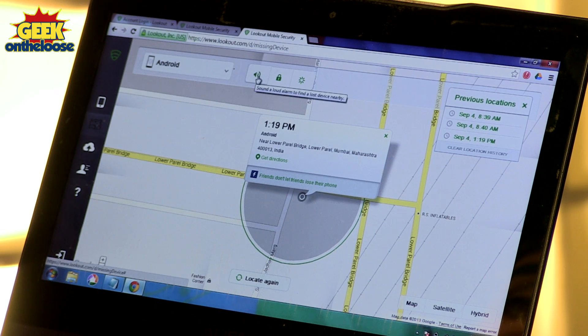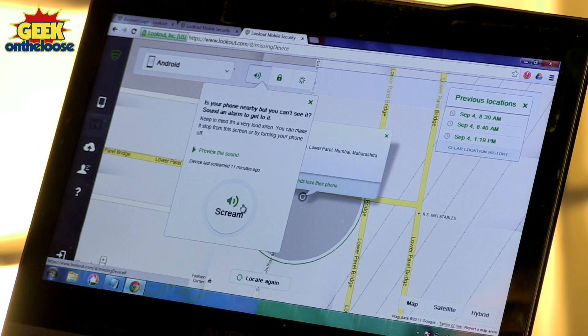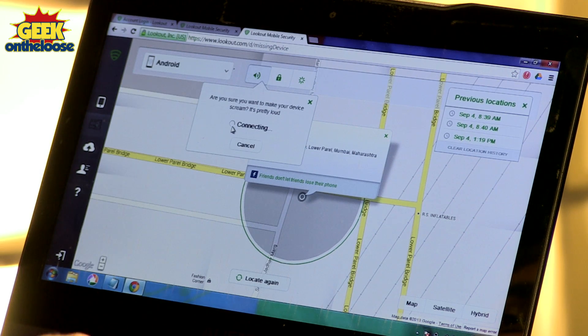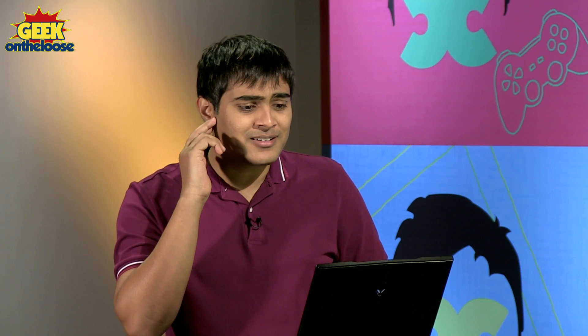Another great feature in this Lookout app is the scream option, where you can actually set off a loud alarm. So maybe if the camera guy has stolen my phone and is hiding it in his pocket, I can find out whether he has the phone or whether it is actually somewhere near me. I am going to go ahead and enable the scream option and wait a few seconds. Hopefully it works — it does not always work — but let's see if I can hear the alarm.